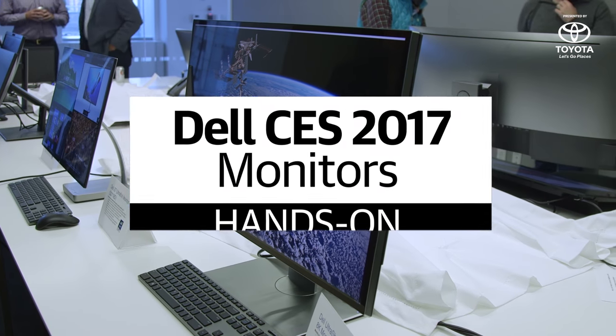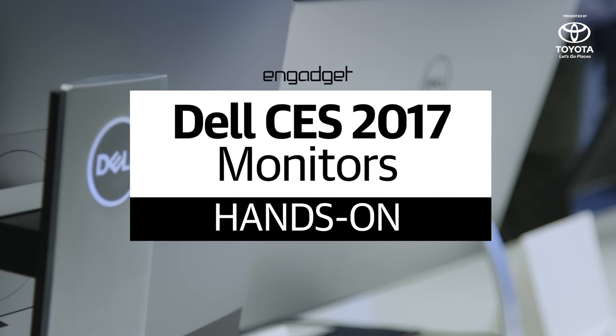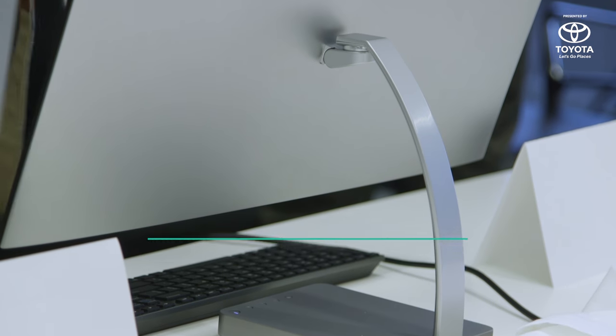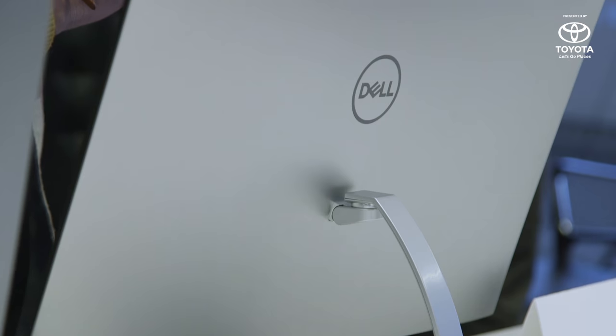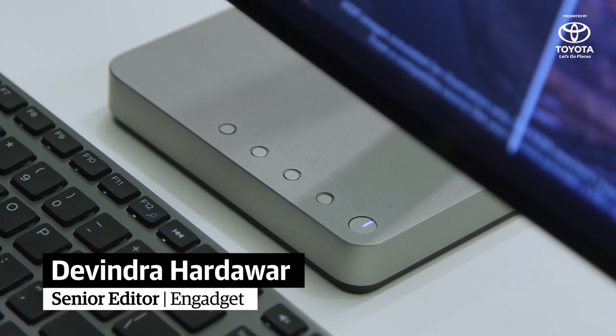Dell is hoping to turn some heads with its monitors at CES. Its new 27 UltraThin has one of the skinniest display profiles I've ever seen. That's because Dell moved its heftier internals to its base, which almost makes it look like an all-in-one machine.